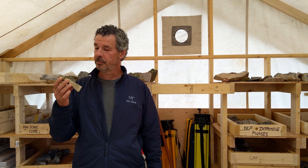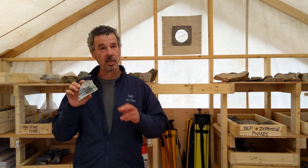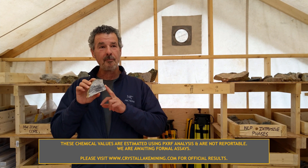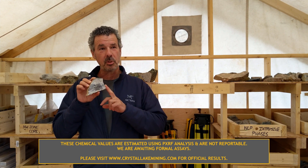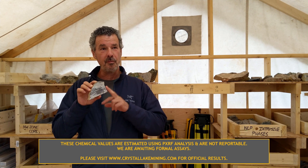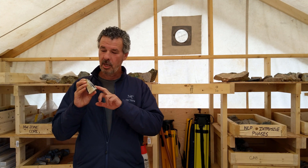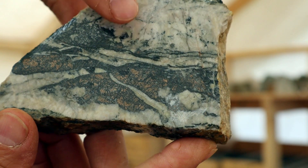This is really significant because the grade is actually pretty high. This sample graded around two and a half percent nickel and about point six percent cobalt, and those are very, very high grades. The minerals you're looking at are actually quite unique.